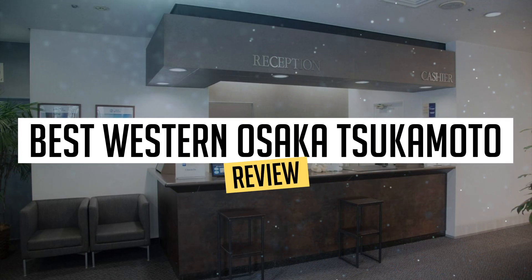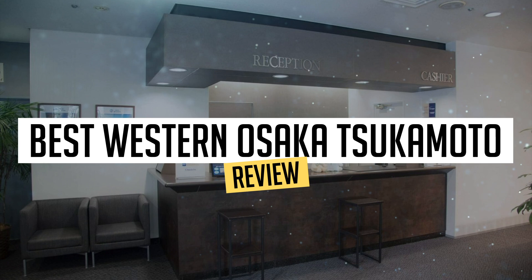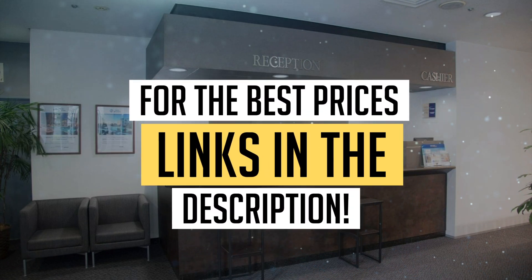Today, we're diving deep into a review of Best Western Osaka Tsukamoto, located in Osaka. Let's find out if you should stay there. To book this hotel at the best prices, check out the links in the description below.